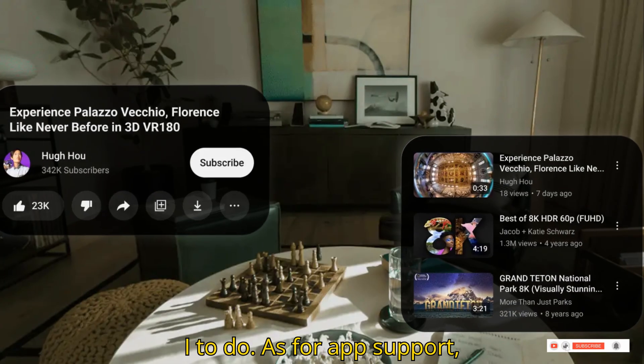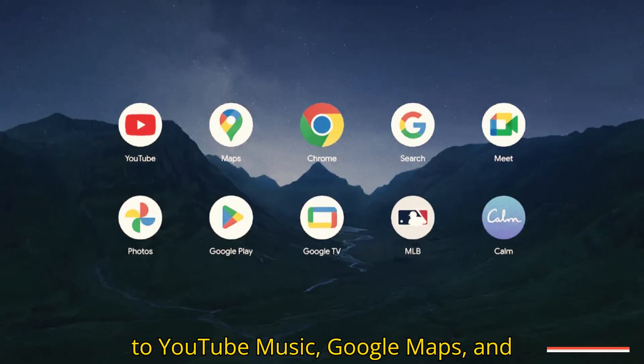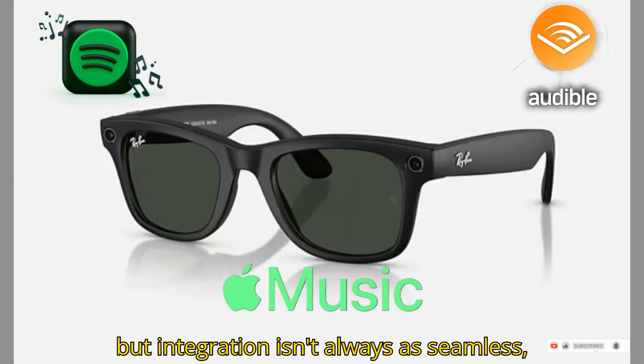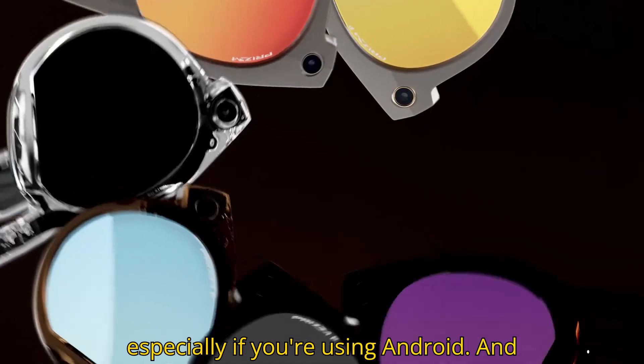As for app support, Google's glasses will offer native access to YouTube Music, Google Maps, and Android messaging. Meta supports apps like Spotify, Audible, and Apple Music, but integration isn't always as seamless, especially if you're using Android.